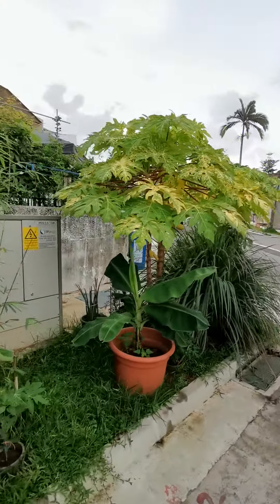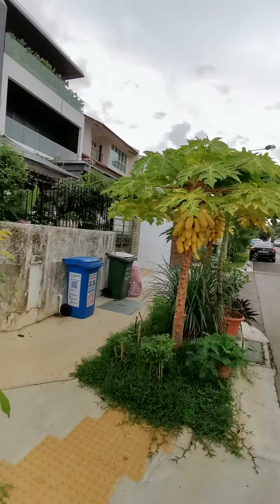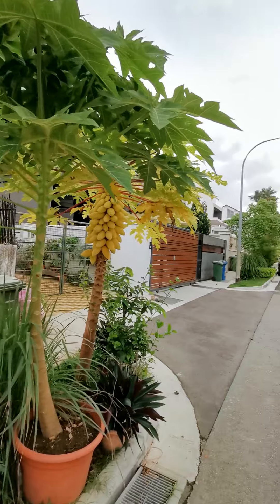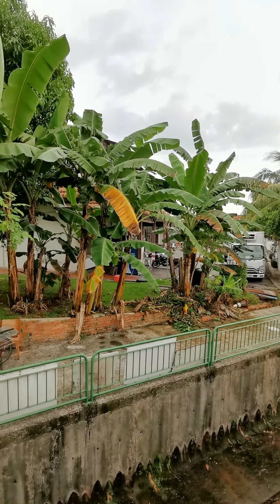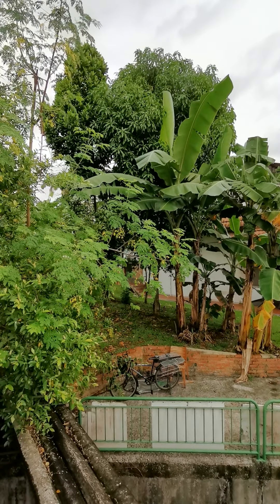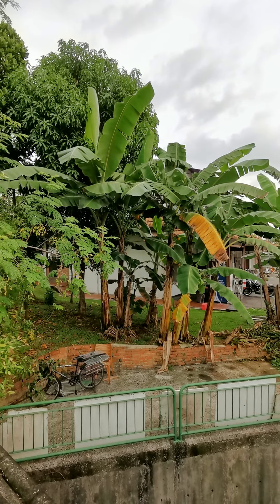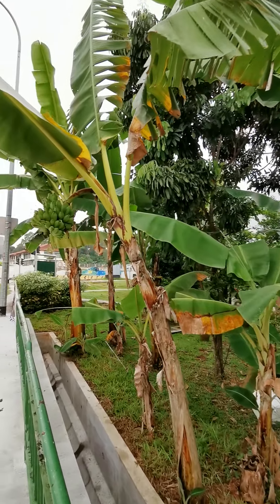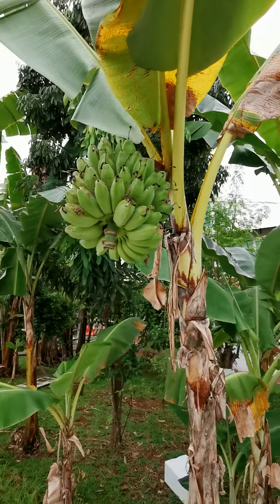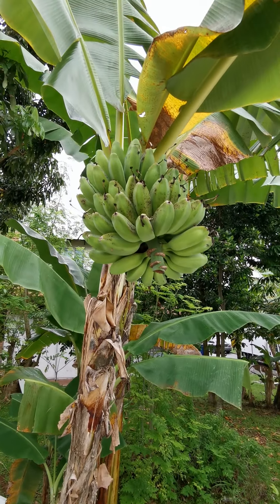Look at that papaya, so good. We not only have papaya trees but we also have banana trees. Lots of banana plants near this Prata shop. This bunch is temptingly near the road and it's almost ready for harvesting.